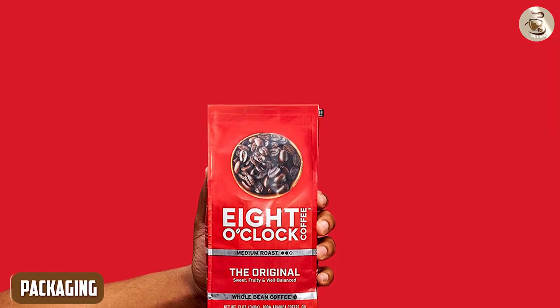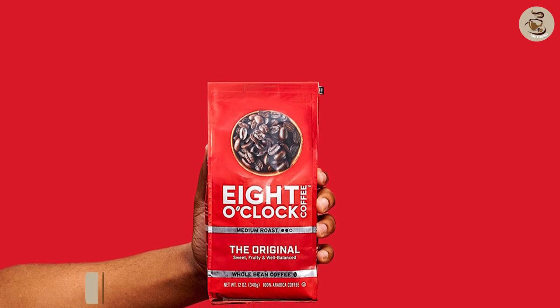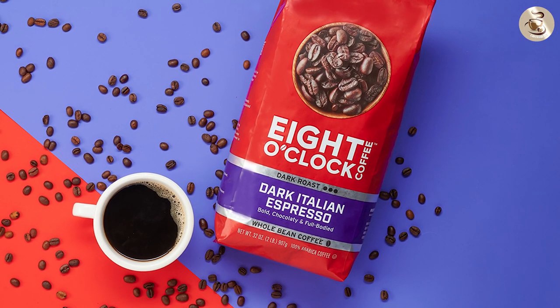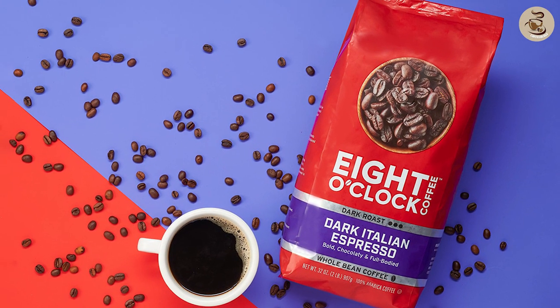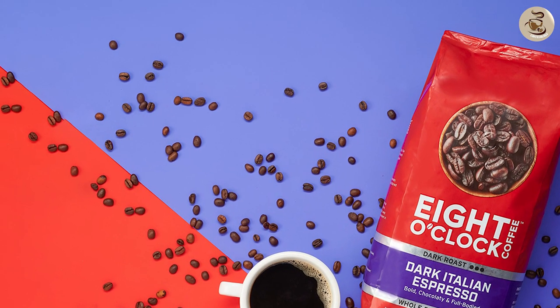8 O'Clock takes great care in packaging their whole bean coffee to maintain its freshness. The beans come in well-sealed bags equipped with one-way valves that preserve the flavor and aroma while preventing exposure to oxygen and moisture. This packaging design ensures that you enjoy every cup as if it were freshly roasted.